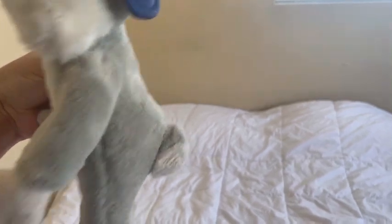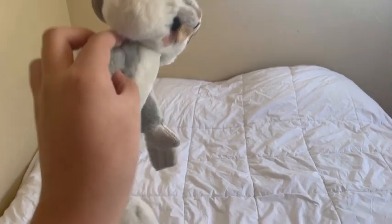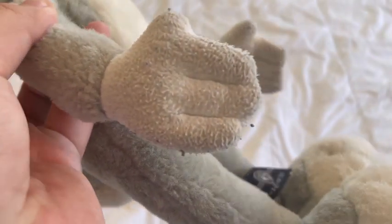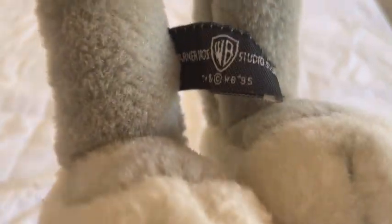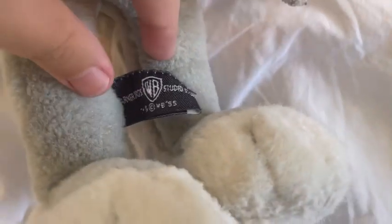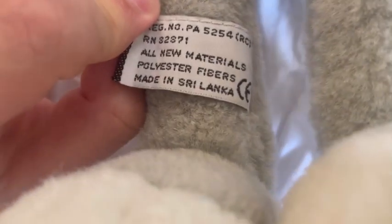There is a spot where a hang tag used to be, but the previous owner cut it off. The body, though the legs are a bit short, looks really good. I love how it's long and lanky — it captures Bugs as a whole. The tail looks really poofy, though it is stuffed. His arms look really good; however, his hands have no glove detail but have the correct four fingers. His feet are nice and big. Here's the tush tag — it says Warner Bros. Studio Store and Warner Bros. 1995, along with some legal info.